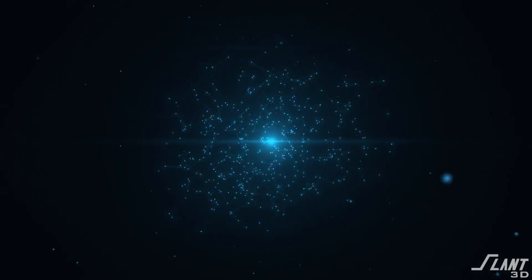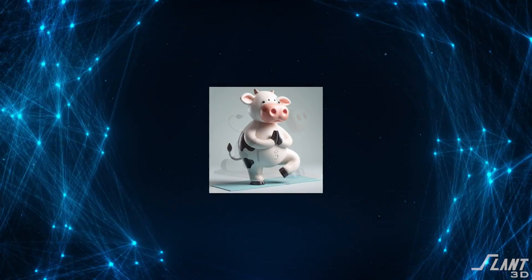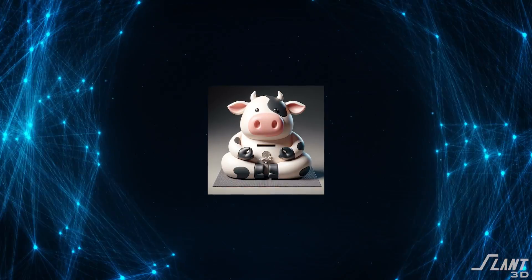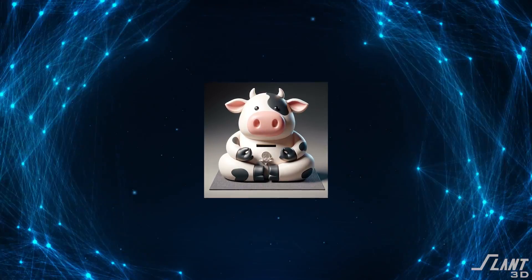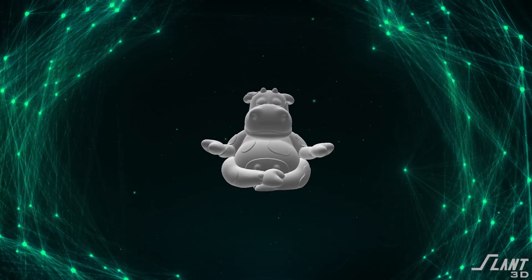When Brittany searched for 'yoga piggy bank,' an AI image generator started winding up and it created those 10 different listings — generating images from all different angles of the item. Then when she found the one that she liked and purchased it, a separate AI generated a 3D model from those images.